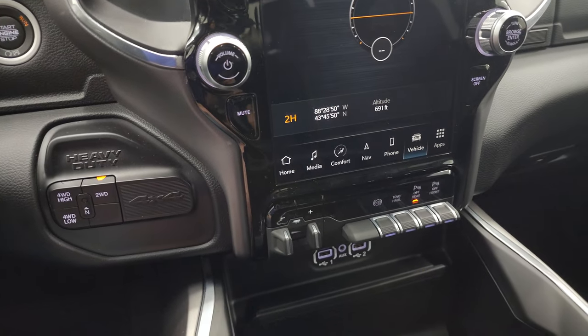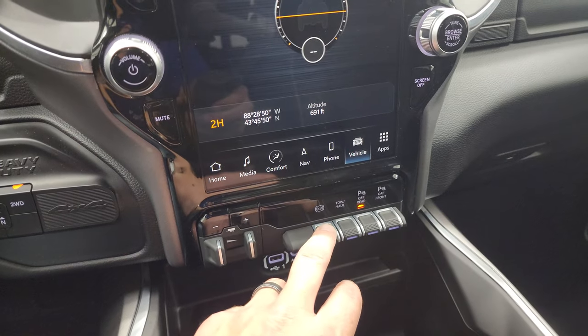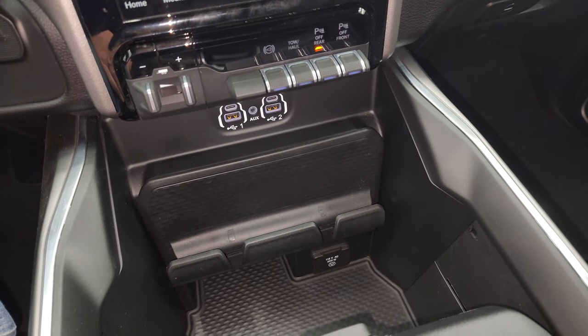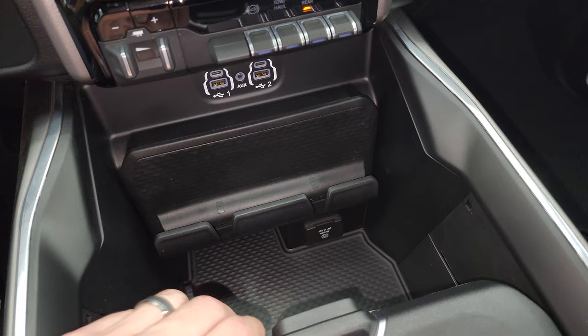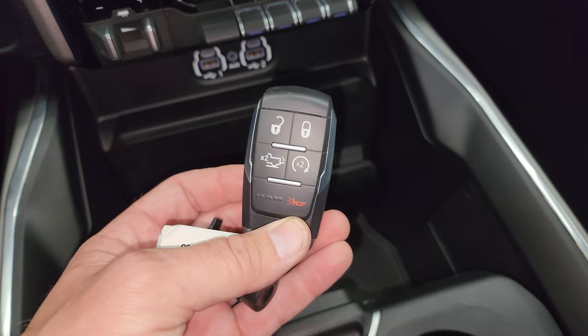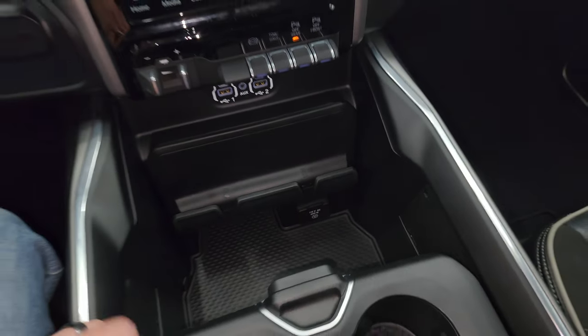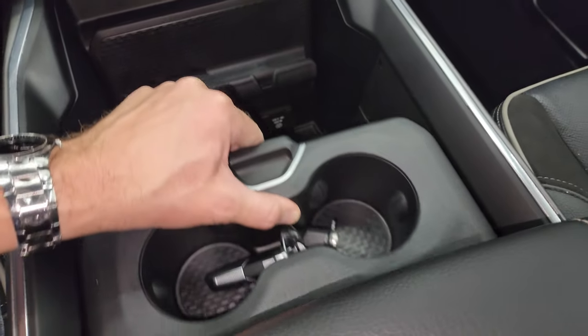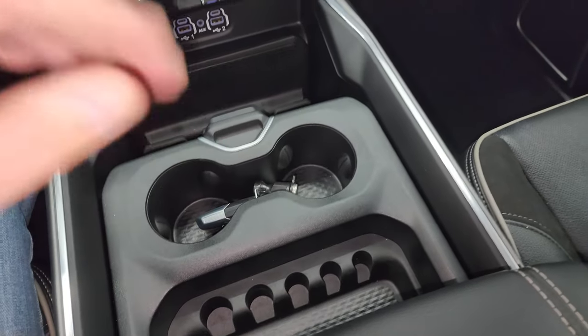Down here is your push-button four-wheel drive, factory brake controller, factory exhaust brake, tow-haul mode, and front-to-rear parking sensors. Down here you get two USBs, two USB-Cs, an AUX jack, and a 115-volt 400-watt plug-in. Keyless entry with remote start and power drop-down tailgate button. You also get the sliding cup holder and coin tray — that works nicely.